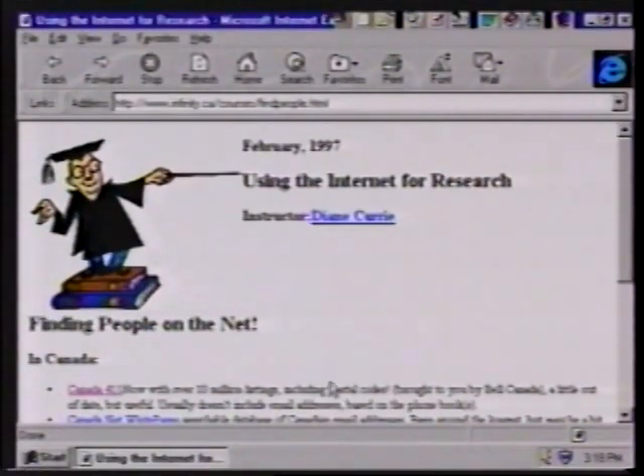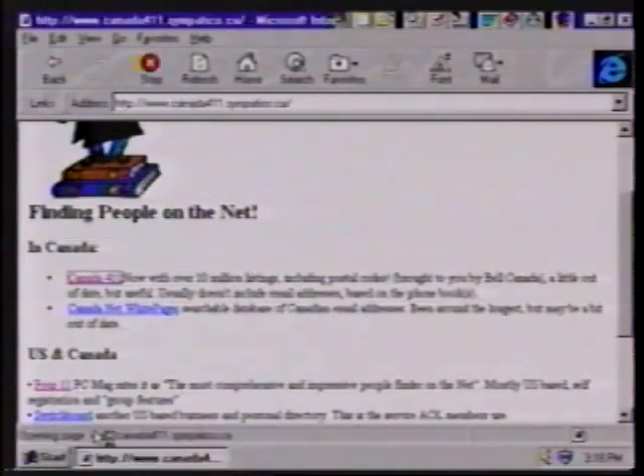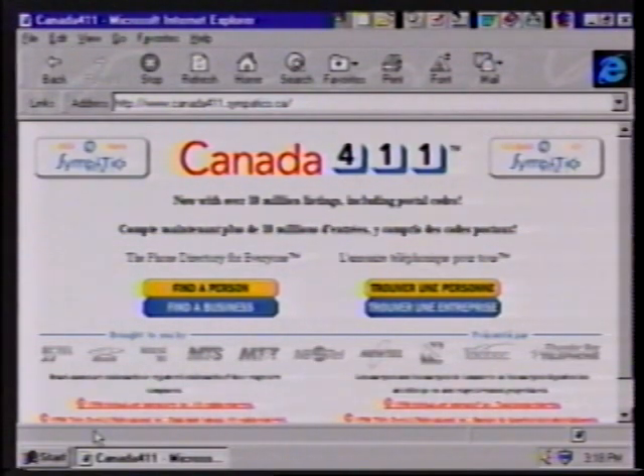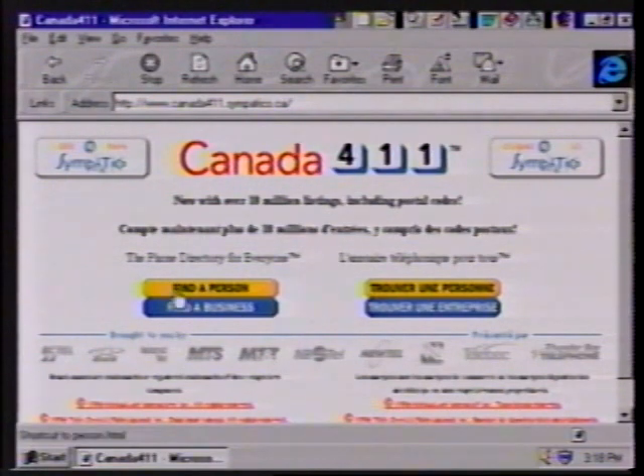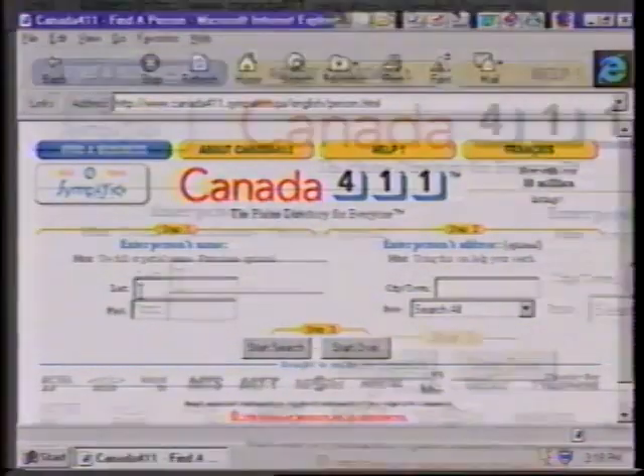Let's go take a look at Canada 411. We have here Diane's website, which contains a how-to on connecting to people — all the web addresses we're going to be looking at today, you can find by visiting this site. Canada 411 is sponsored by a lot of the phone companies across Canada and is essentially a phone book online. Let's go try to find somebody — let's find Jeff Groberman. He's the producer of the show.